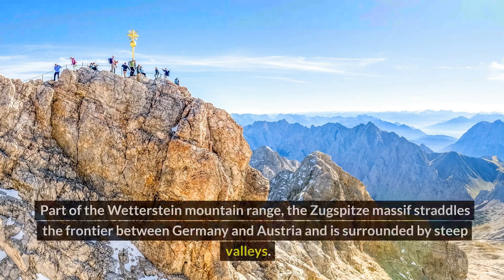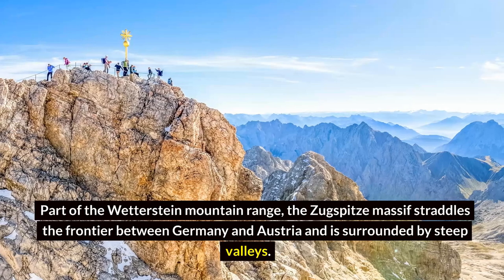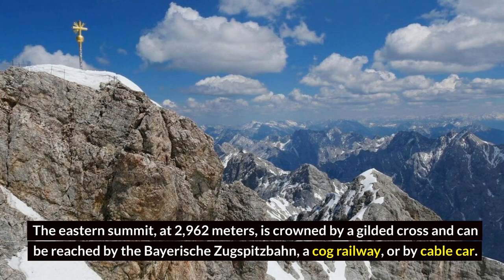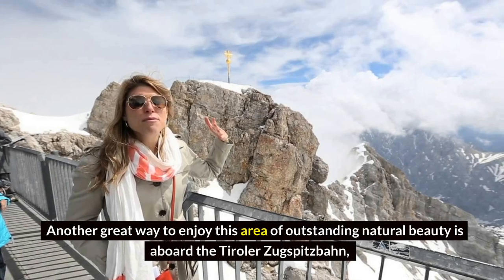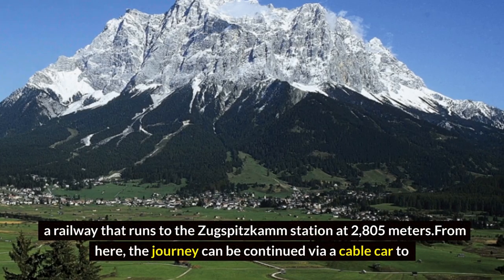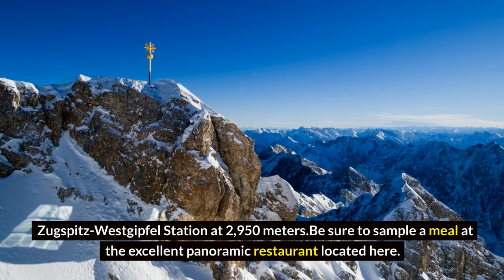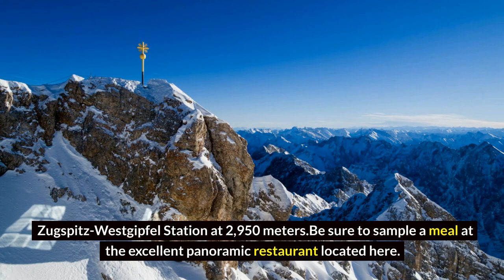Zugspitzmassif, Bavaria. Part of the Wetterstein Mountain Range, the Zugspitzmassif straddles the frontier between Germany and Austria and is surrounded by steep valleys. The eastern summit, at 2,962 meters, is crowned by a gilded cross and can be reached by the Bayerische Zugspitzbahn — a cog railway — or by cable car. Another great way to enjoy this area of outstanding natural beauty is aboard the Tiroler Zugspitzbahn, a railway that runs to the Zugspitzplatt station at 2,805 meters. From here, the journey can be continued via cable car to Zugspitze-Westgipfel station at 2,950 meters. Be sure to sample a meal at the excellent panoramic restaurant located here.